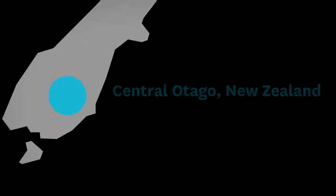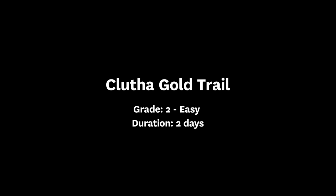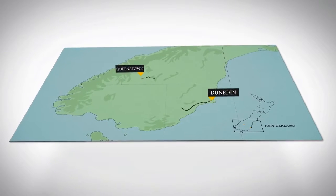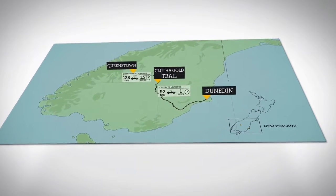Located in the central Otago region of New Zealand's South Island, the Clutha Gold Trail is a 73-kilometre journey along the Clutha-Mata'o River through a diverse landscape of gold mining legend.